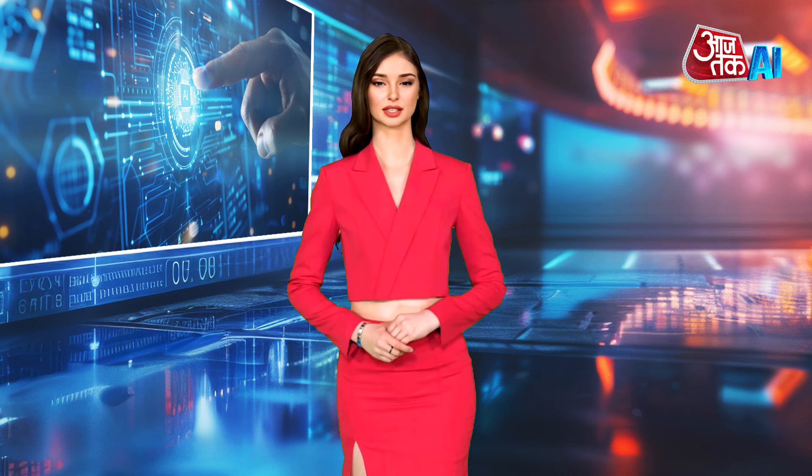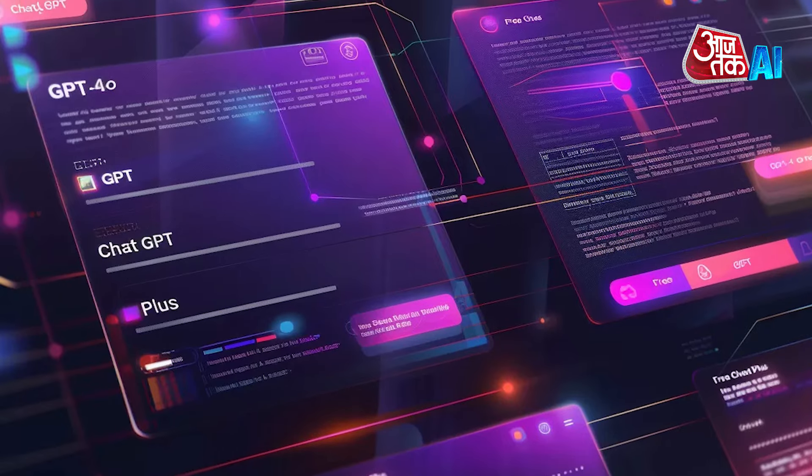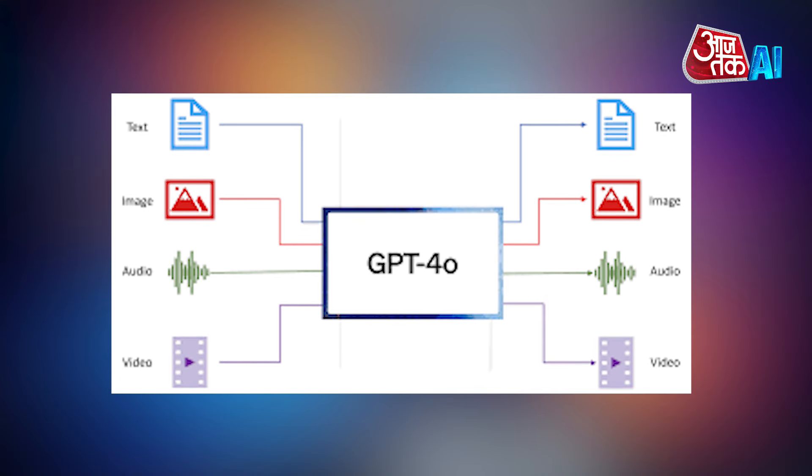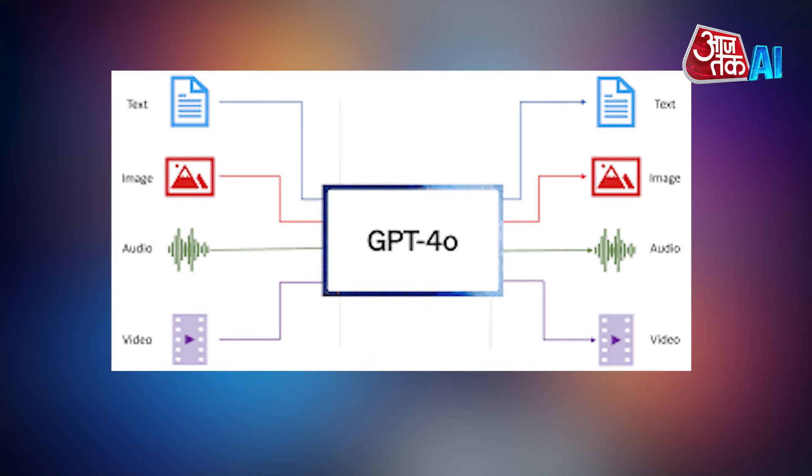OpenAI has introduced GPT-4O, a faster and more advanced version of ChatGPT, for free users. Meera Moorthy, OpenAI's CTO, highlighted GPT-4O's ability to understand and work with various types of information, including text, images, and audio, making interactions more interesting.